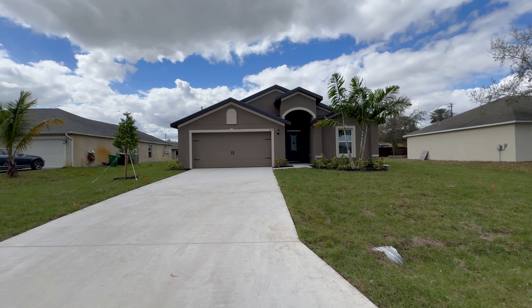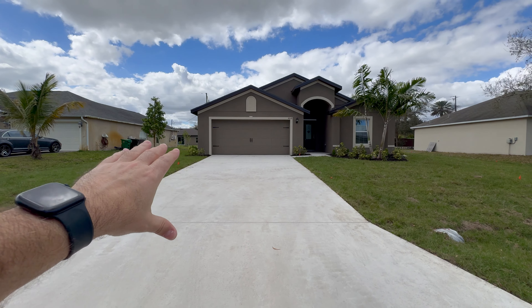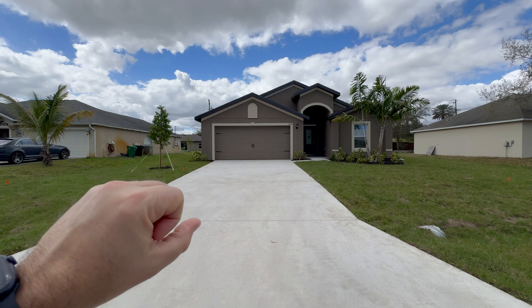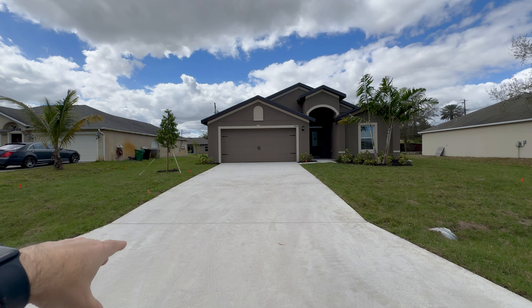Without further ado, let's get started on today's walkthrough tour of this four-bedroom, two-bathroom home with 1,851 square feet of under-air living space. Let's start with the outside of the home first. One thing you'll notice — this home has a huge driveway. So if you have a boat or an RV, you're going to have plenty of room to put it on this particular property.